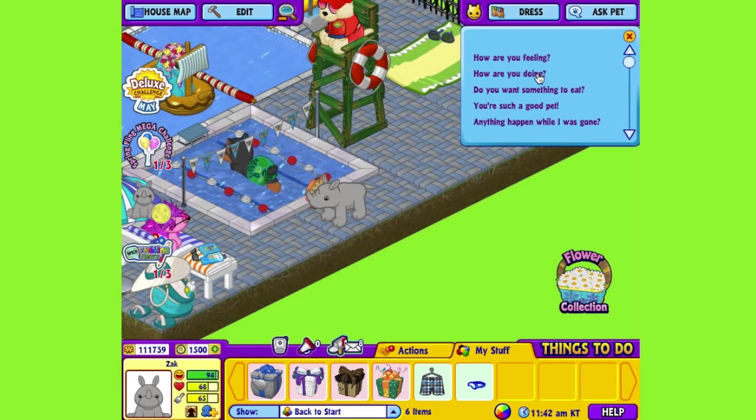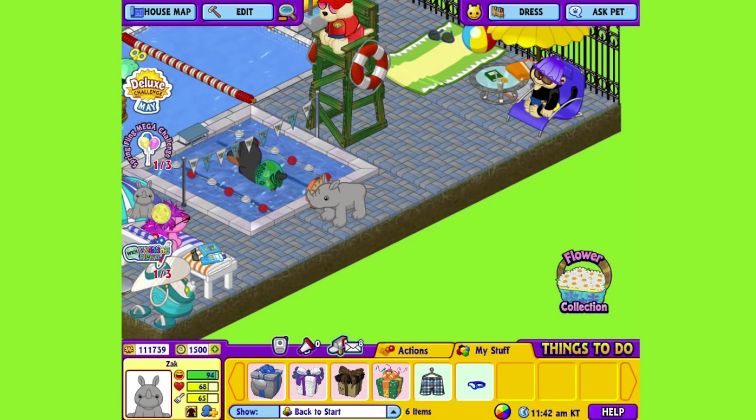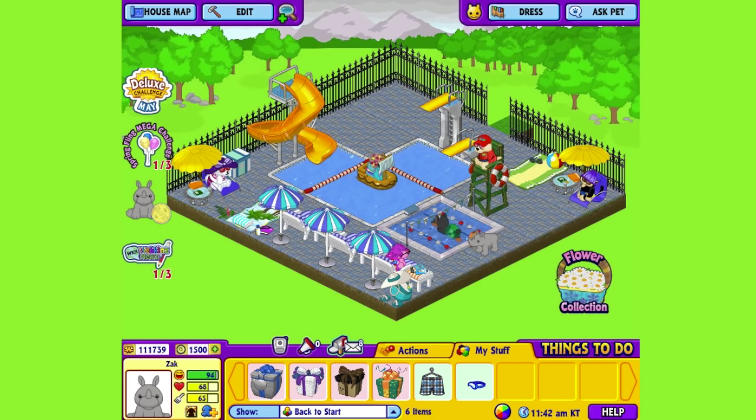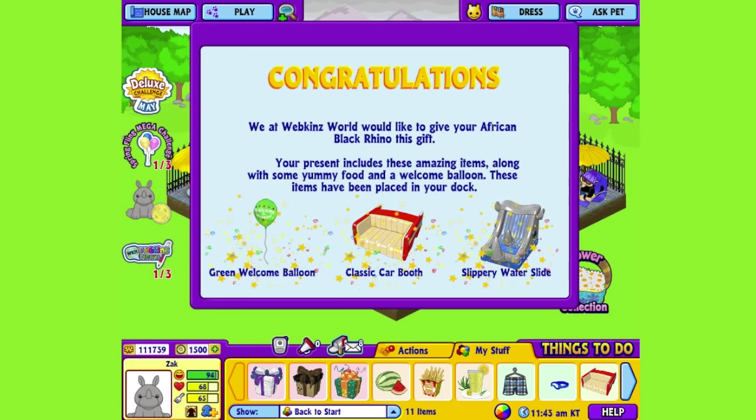Here is the African Black Rhino's gift box in my dock. Let's open it up and see what's inside. This is the African Black Rhino's pet specific item, or PSI, a slippery water slide.